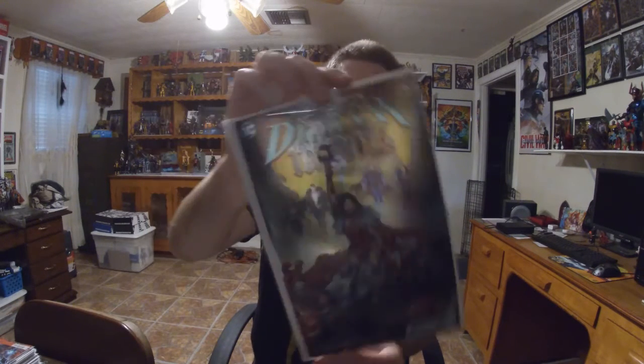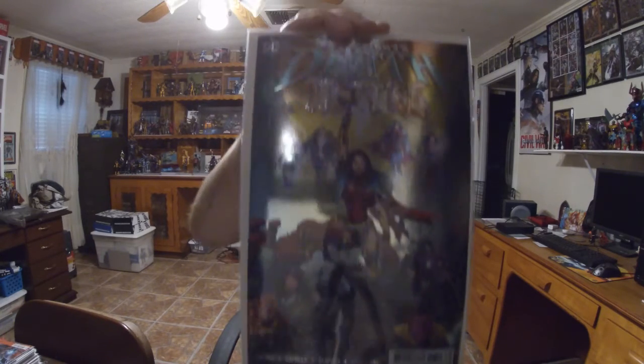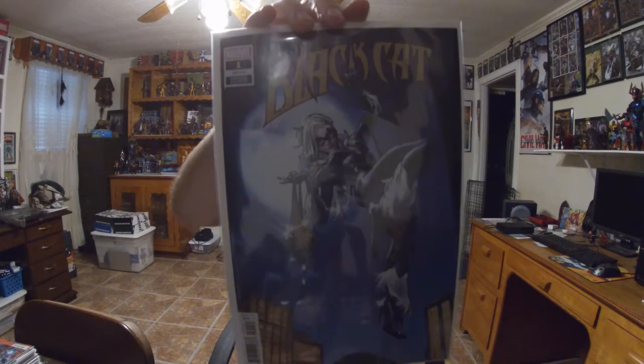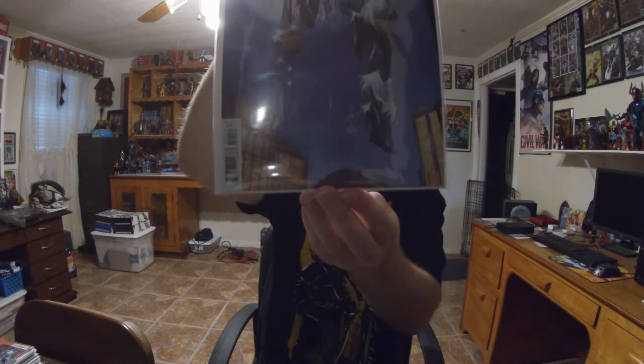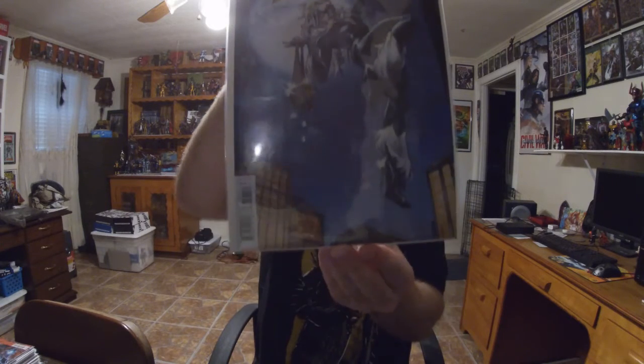Then we've got Dark Knight's Death Metal number six, the foil cover — nice and shiny. This series will be drawn to a close this month in January. And then I've got some more Marvel goodness — Black Cat number one, the VIA variant. I'm going to give this series a try because it starts off with her getting a symbiote and it ties into King in Black.